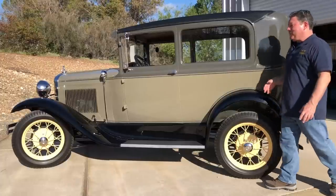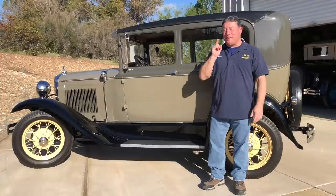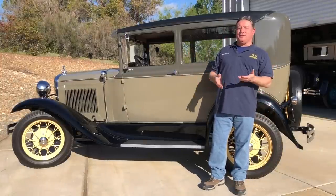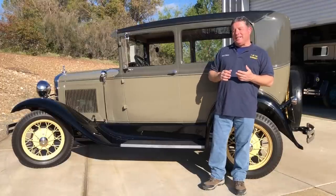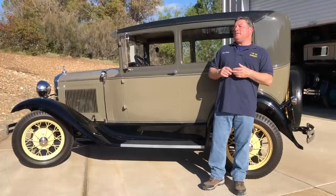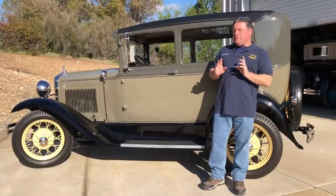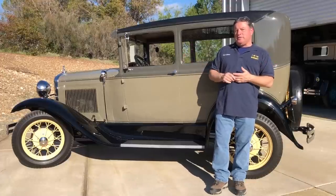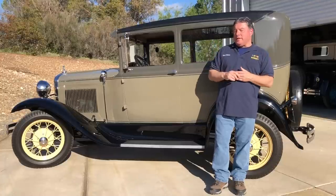What is the difference between insuring a collector or classic car and a daily driver like a Toyota Celica? There is a big difference. Number one, they're assuming you're not going to be driving a collector or classic car to work or to school every day, or running around downtown doing errands. You're probably just going to be using it occasionally for fun or pleasure. So that carries a lot less liability. You pay once for liability on a classic car policy, whereas on a daily driver policy you pay for liability for every single car, which really adds to the cost.